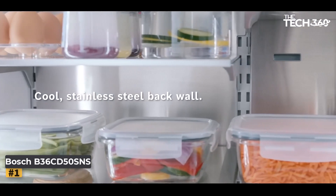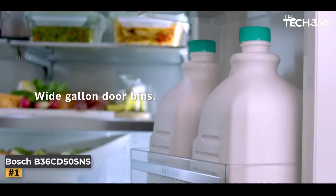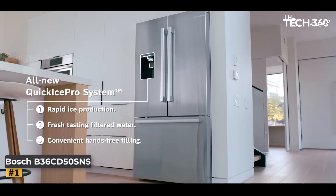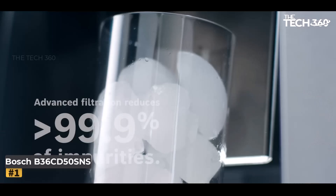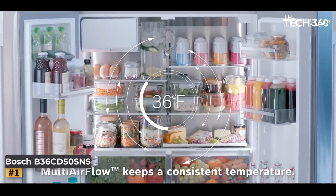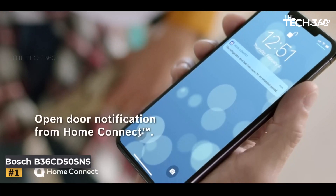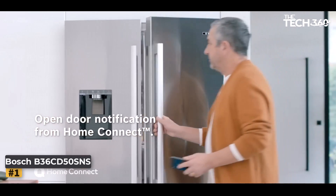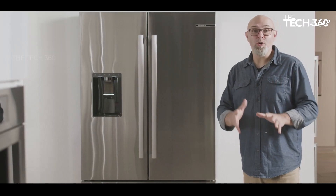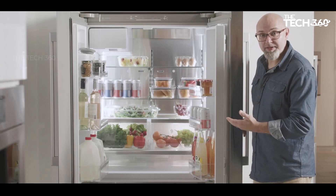In the realm of modern kitchen appliances, the Bosch B36CD5OSNS refrigerator stands out as a sleek and efficient solution for your cooling needs. With its 500 Series 36-inch stainless steel French door design and bottom mount freezer, this refrigerator combines style and functionality. The QuickIcePro system says goodbye to waiting for ice — this innovative technology offers rapid ice replenishment, producing up to 12 pounds of ice per day.